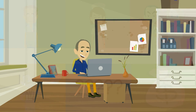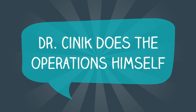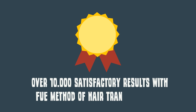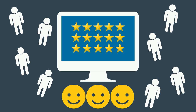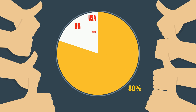After months of searching, he finally found Dr. Sinek. He knew he was at the right place because Dr. Sinek does the operations himself. Not only does he have over 10,000 satisfactory results with the FUE method of hair transplantation, he also has the ISHRS and JCI USA certificates. He has hundreds of positive reviews on the internet, and his price rates are 80% better compared to most countries like USA, UK, Europe, and Canada.